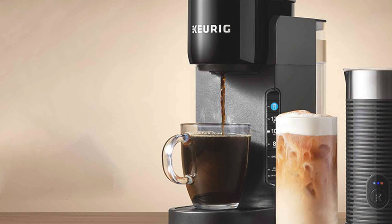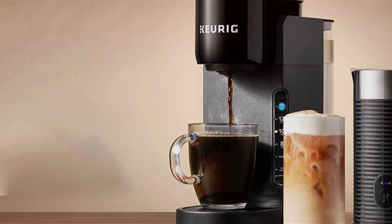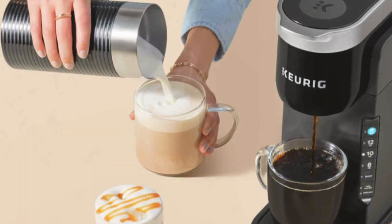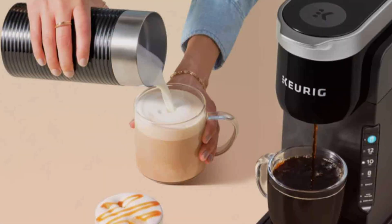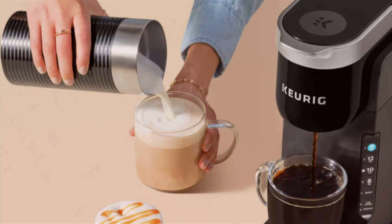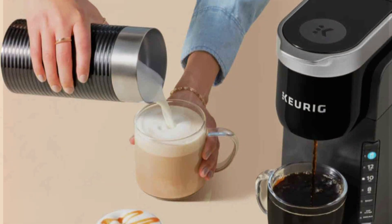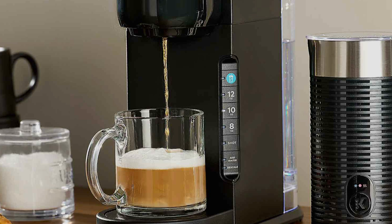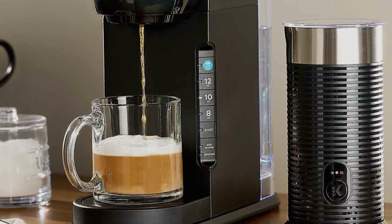Crafted for effectiveness, this Keurig model offers multiple brew sizes to suit your preference and a strong brew option for a more intense flavor experience. Its durable construction guarantees long-lasting performance, making it a reliable addition to any kitchen countertop. Plus, with its competitive price point, enjoy barista-quality drinks without breaking the bank.